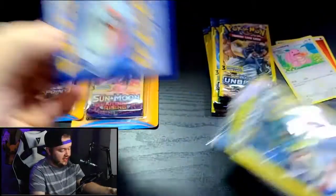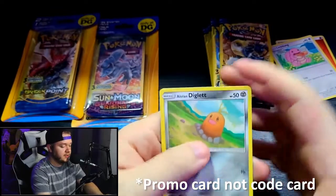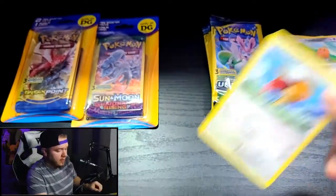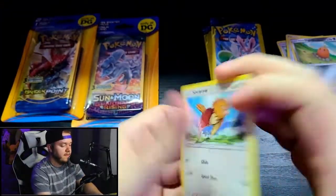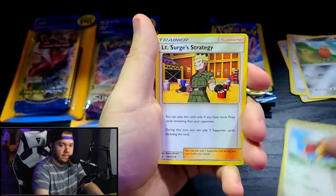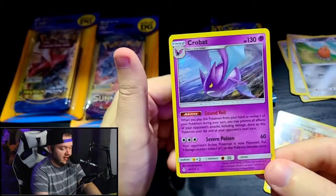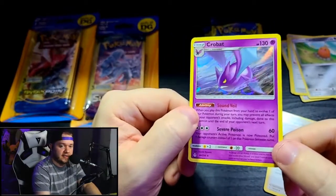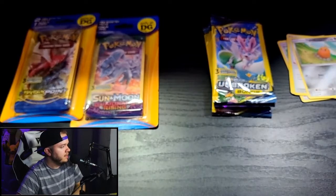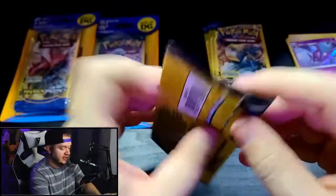These don't have code cards — it seems like with the newer print run of Unbroken Bonds they got rid of them. We've got Diglett, Fairy Charm Energy, and Zubat. Moving the middle card to the back on the next one — we've got Spearow, a Lieutenant Strategy, and Crobat Holo! That's a hollow rare, which is pretty awesome. We actually opened a Crobat Holo in an Unbroken Bonds pack in another dollar store video, which is pretty cool.